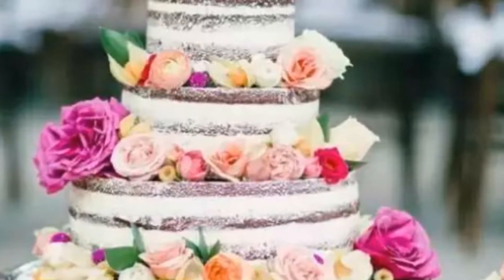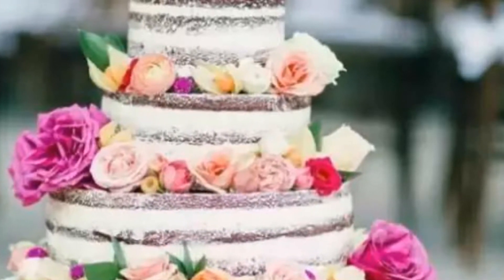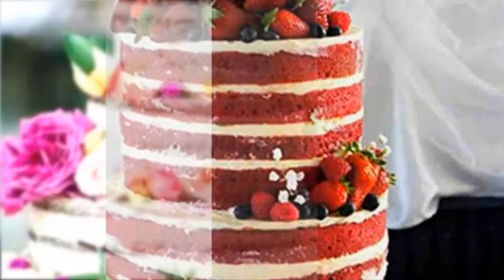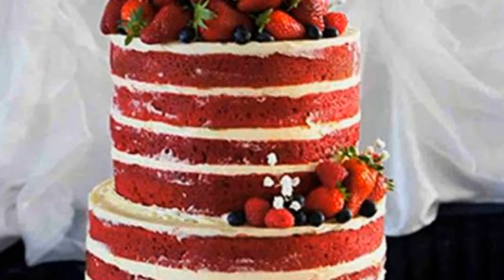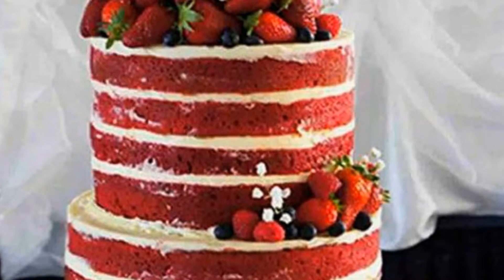Wow! A monstrous red velvet layer cake that no one will be able to forget. This decadent pile of crimson is striped with silky cream cheese icing and piled high with whole strawberries, framing it at the bottom as well. Can we take the one on top and run?